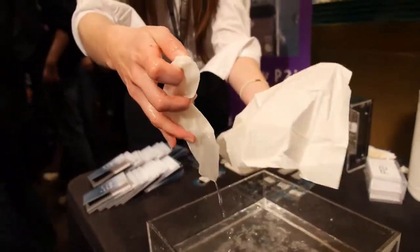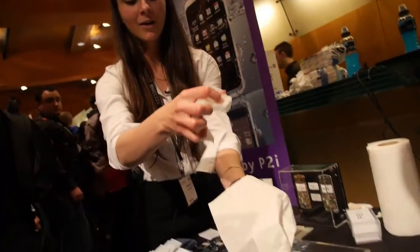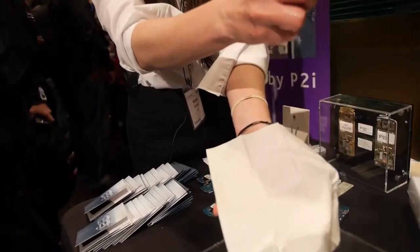Our normal tissue is all wet like you'd expect, but on our hydrophobic tissue, the water simply beads up and rolls off.